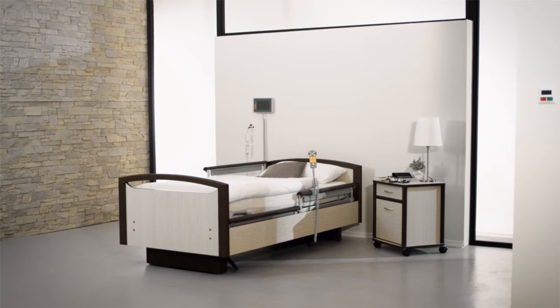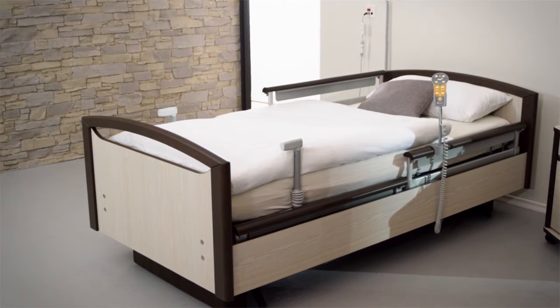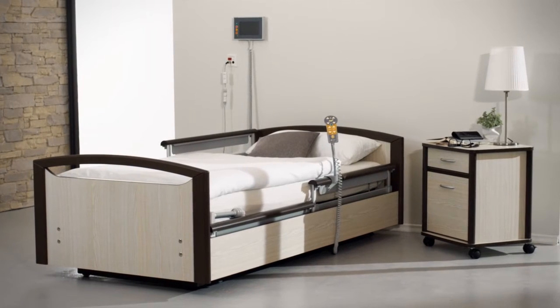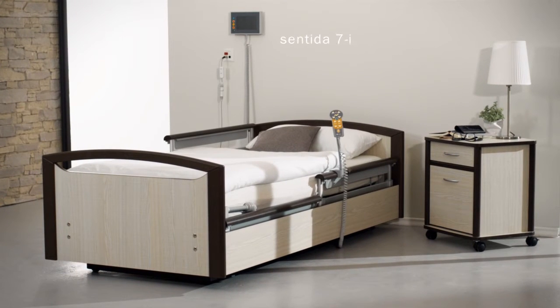Imagine there was an intelligent aged care bed making everyday life easier for both the nursing staff and residents with its sophisticated functions. An aged care bed like the Sentida 7i — with a maximum of integrated intelligence. Created for demanding nursing tasks with the highest of standards, with many interactive functions for even more safety and intuitive, easy-to-understand operation.